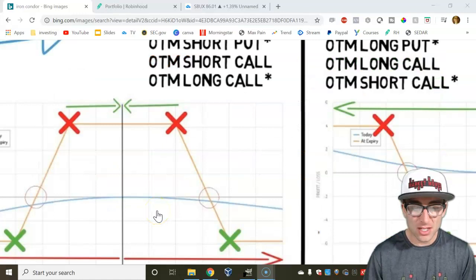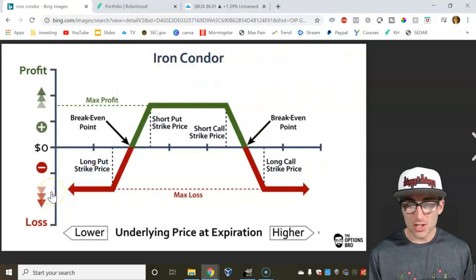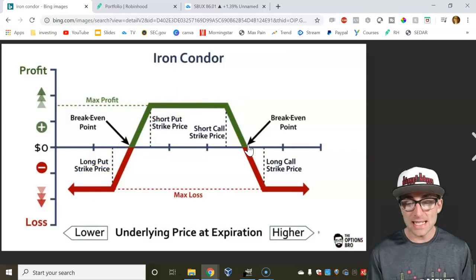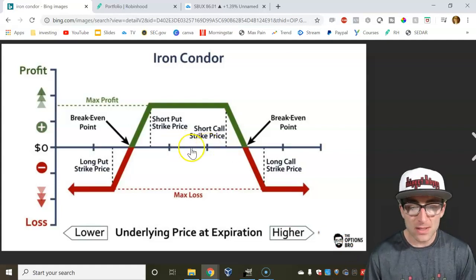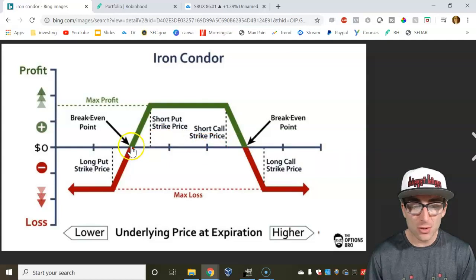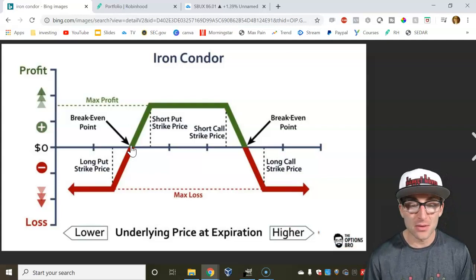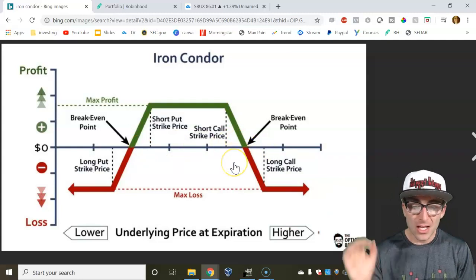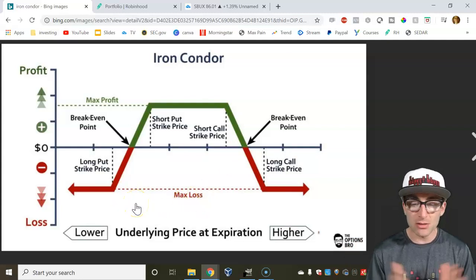The Iron Condor is perfect because it gives you two scenarios which basically happen at any moment in the stock market, whether it's consolidating or it's breaking out. Here's the graph of how you make money. This green line is where you make money — if the price of the stock stays within these two prices, that's where you're going to make the most. If you go towards the edges, you're making less and less, and once you hit your break-even point, that's where you start losing money.